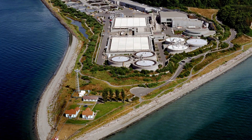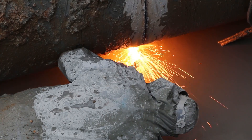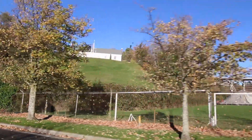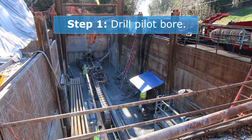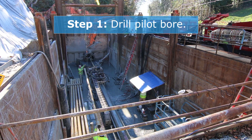We'll send those stored flows to West Point treatment plant in Discovery Park once the storms have passed. We're using a method that allows us to pull a pipeline underneath Magnolia Bluff and leave most of the surface intact.